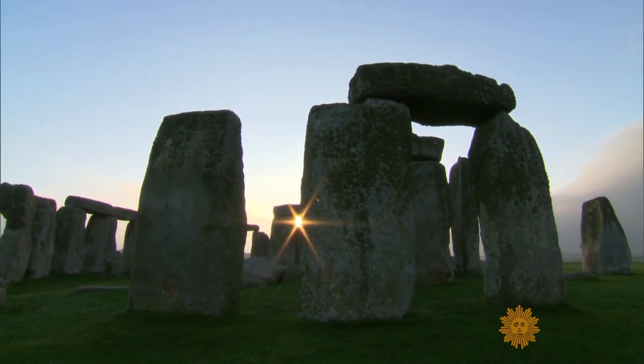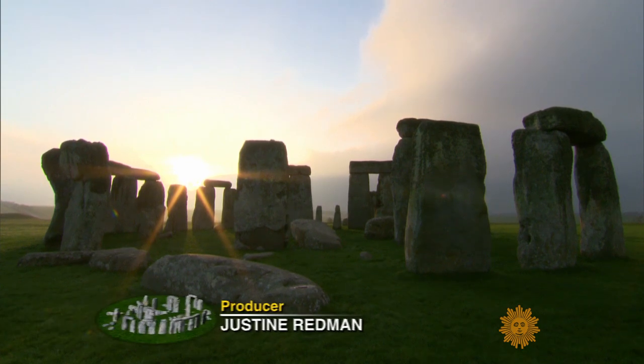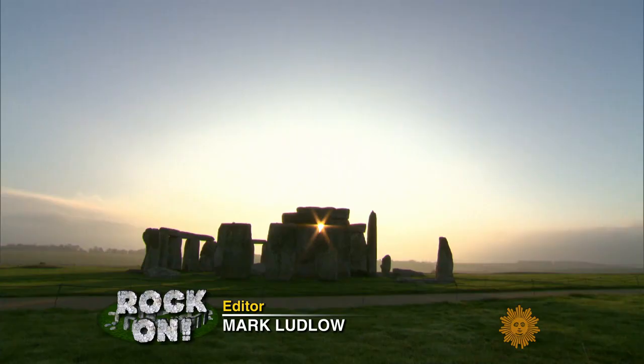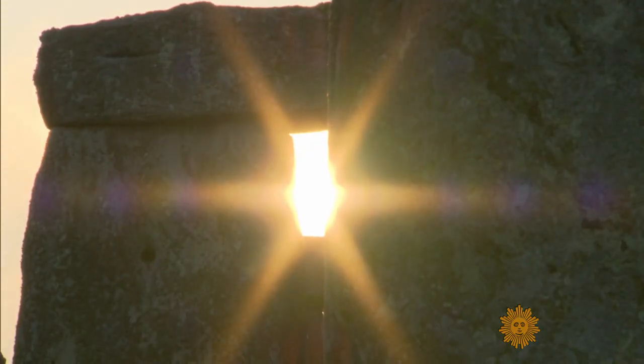At Stonehenge, it's always been about the sun. For more than 4,000 years, the monument has stood like a giant sundial, marking the longest day of the year and the shortest, taking aim at the sun like a giant stone gun sight.